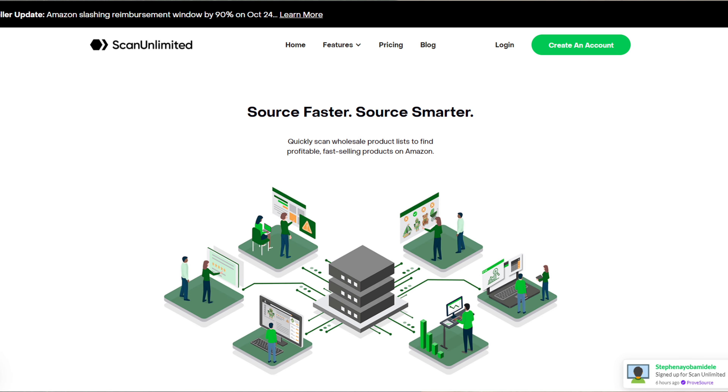Scan Unlimited is a paid service costing £50 a month, but you don't have to sign up to use it — you get one free scan a month. So create a free account and they'll give you one free scan, which is all you're going to need to start finding products on Kogita.